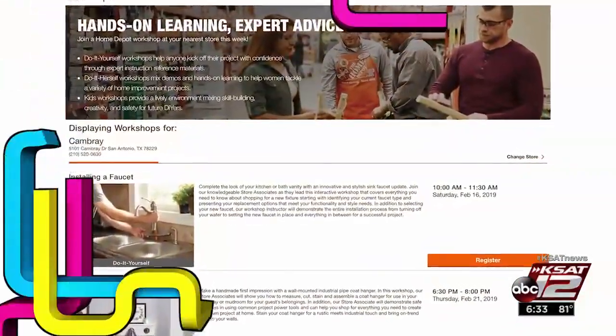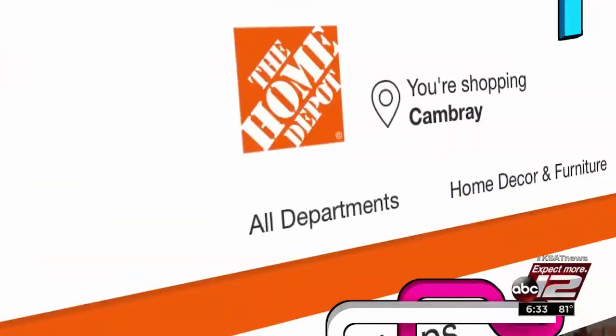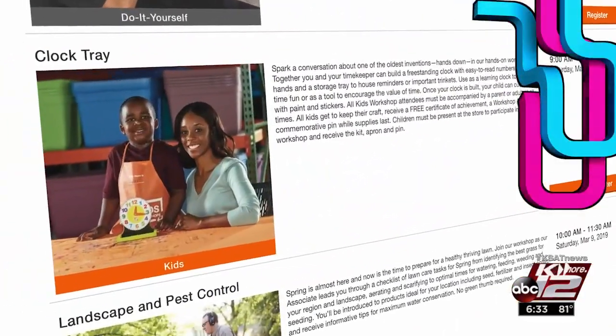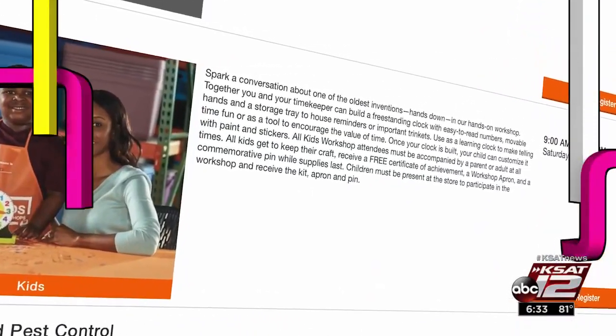Parents looking for a free and educational program to take their kids to will love our first freebie. The Home Depot is hosting free kids workshops — the next one is March 2nd, where kids will be able to build their own clock train. The workshops run from 9am until noon for kids ages 5 to 12.